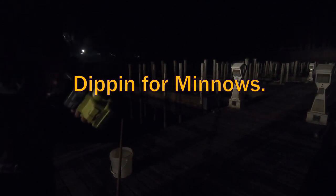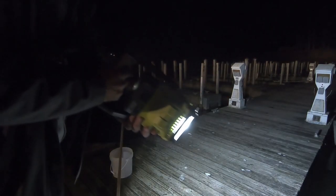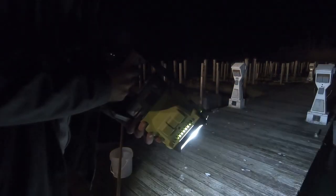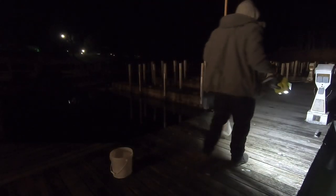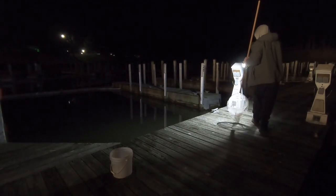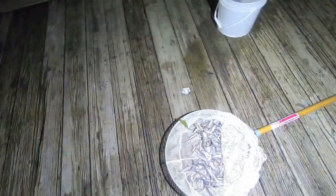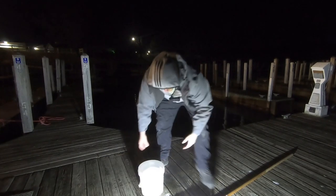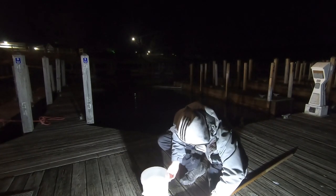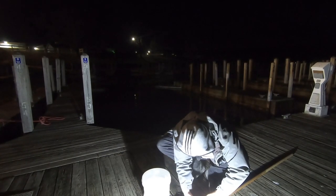All right, let's see if we can find any fish. This thing has fallen minnows, just fallen minnows. Got some good ones. We're going after Lake Charles, so we want the bigger minnows.